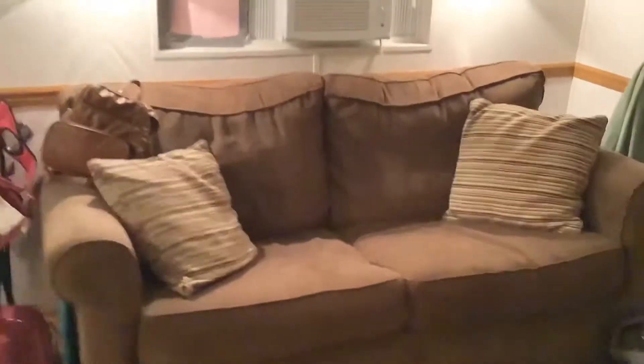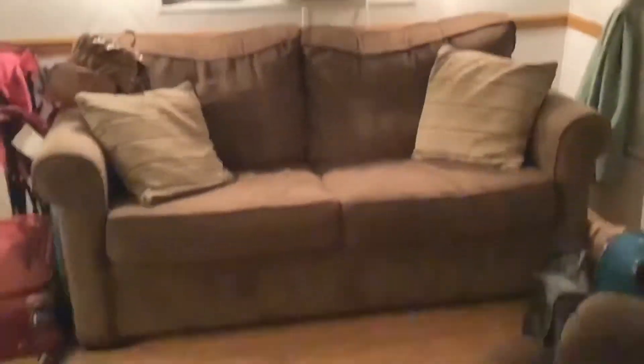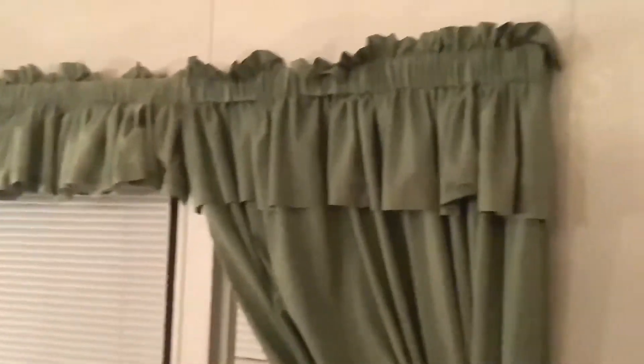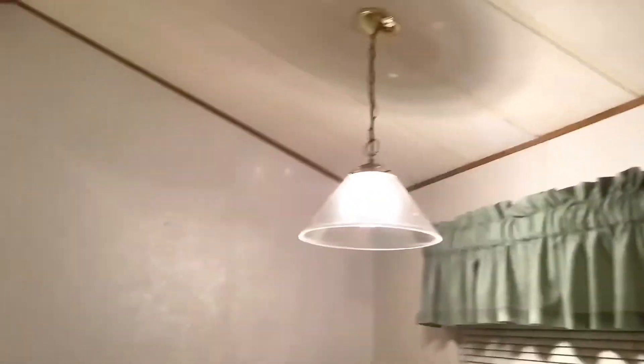This is a really comfy seat, actually, and I really love it. This is the couch. I really love this too. I think this trailer is really luxury, in my opinion.